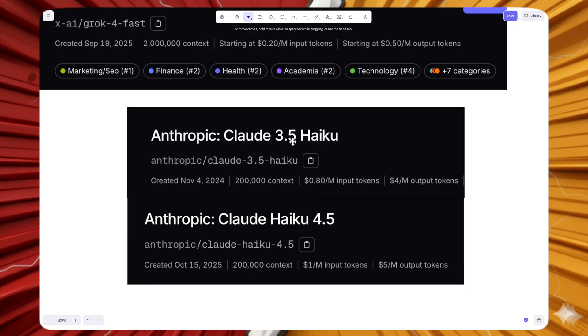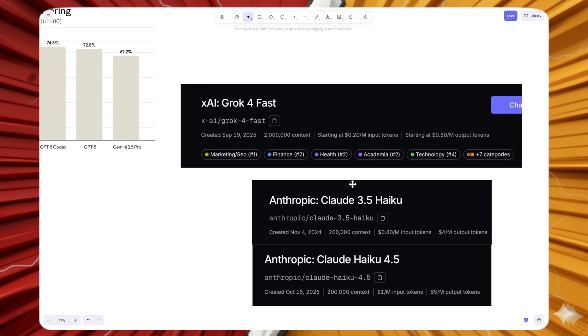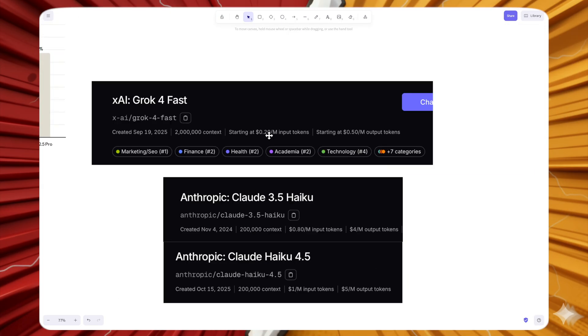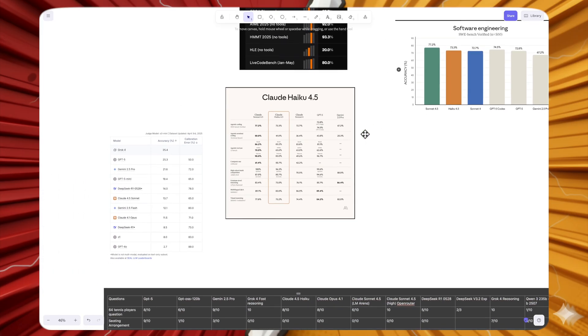On pricing: Claude 3.5 Haiku was $0.80 per million input tokens and $4 per million output tokens. Claude Haiku 4.5 sees a slight increase — $1 per million input tokens and $5 per million output tokens. Grok 4 Fast, by contrast, is just $0.20 per million input tokens and $0.50 per million output tokens — nearly 10 times cheaper on both input and output.